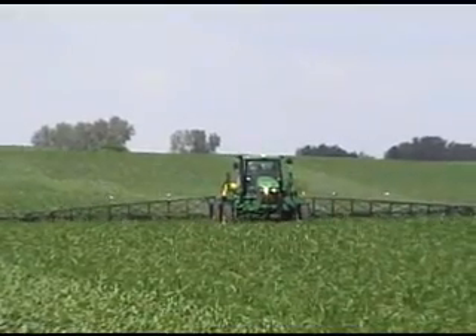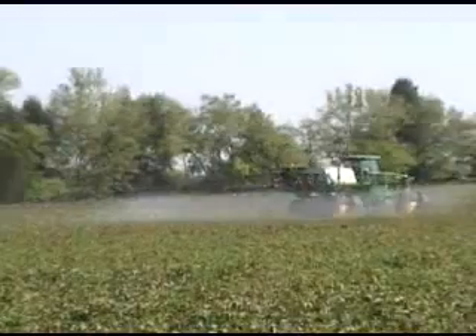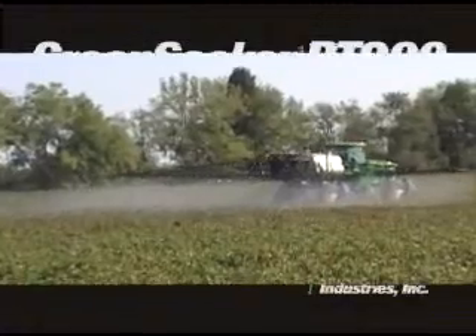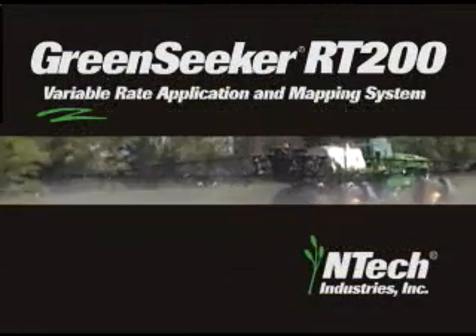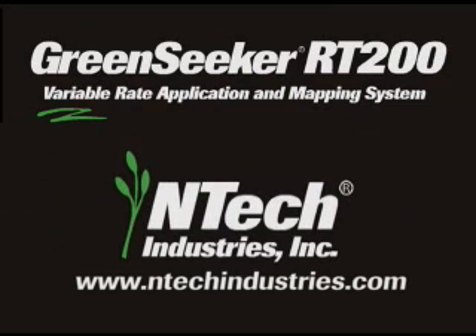So stop wasting fertilizer and crop inputs and ignoring the variability of your fields. Talk to your GreenSeeker dealer or your OEM today about a GreenSeeker RT200 variable rate application and mapping system from Entec Industries.